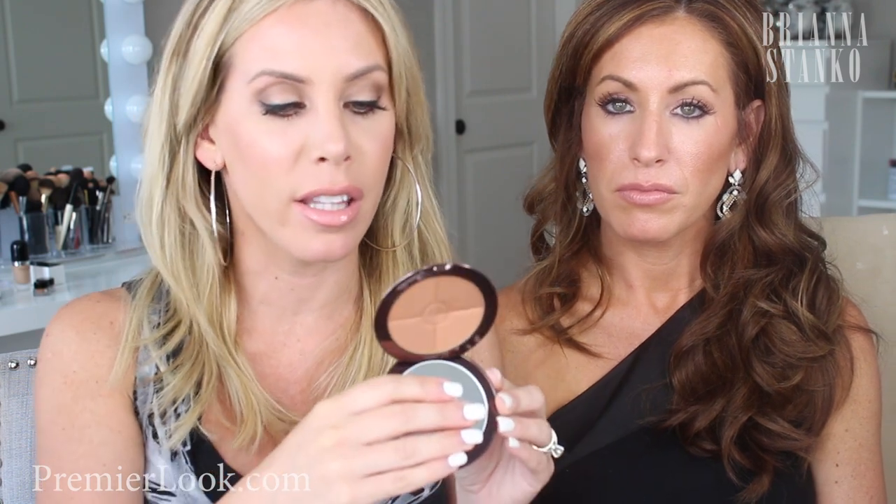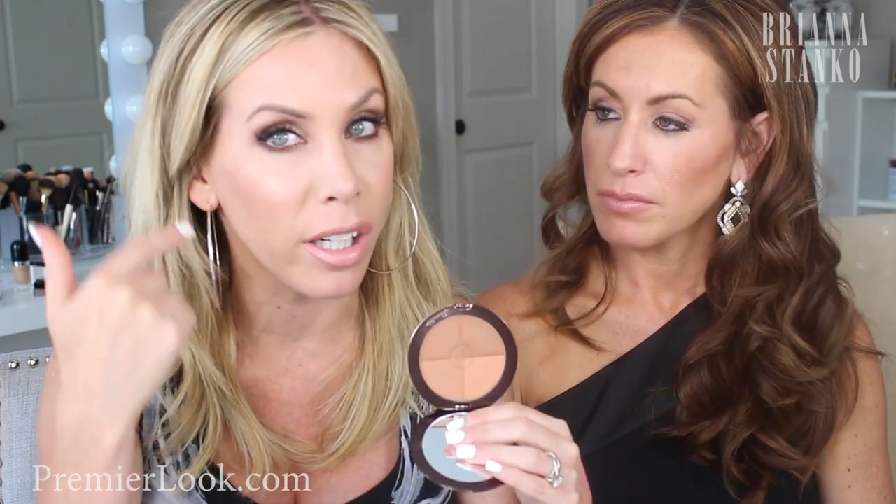The next thing is the Girlactik Four Seasons Bronzer in Medium Blondes. It's a really nice heavy compact with four different tones in it. It's what I'm wearing as my bronzer today. They're matte yet have a slight glow — not super matte, not super glow, just a perfect mix. I've been loving this bronzer, seriously one of the best.